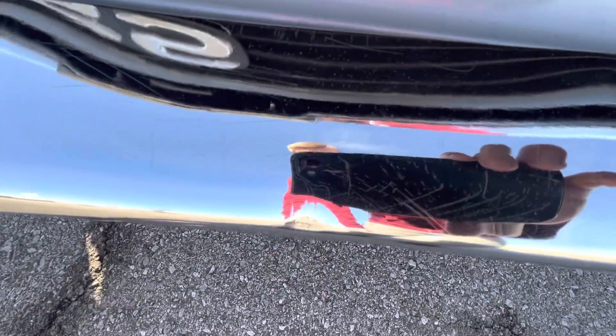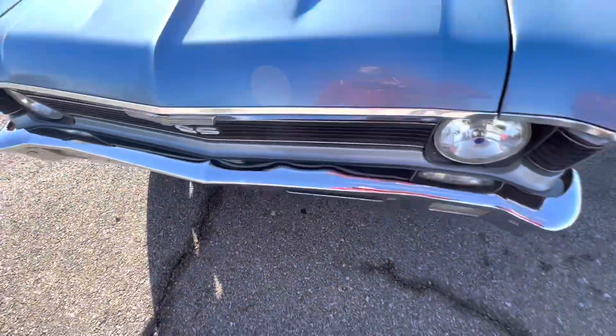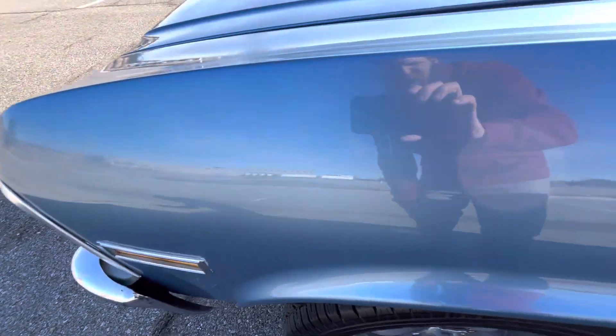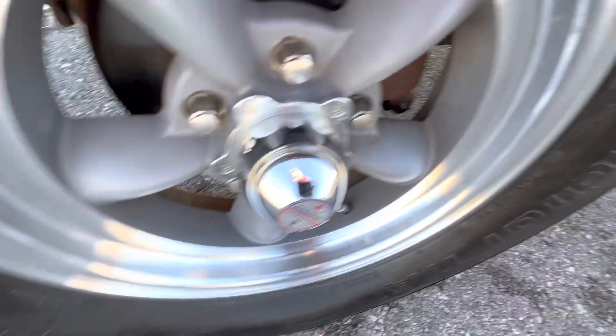We do have one small dent there and a few scratches around it, but that is it — very, very small. The driver's side front fender looks really good, and the driver's side wheel looks great.